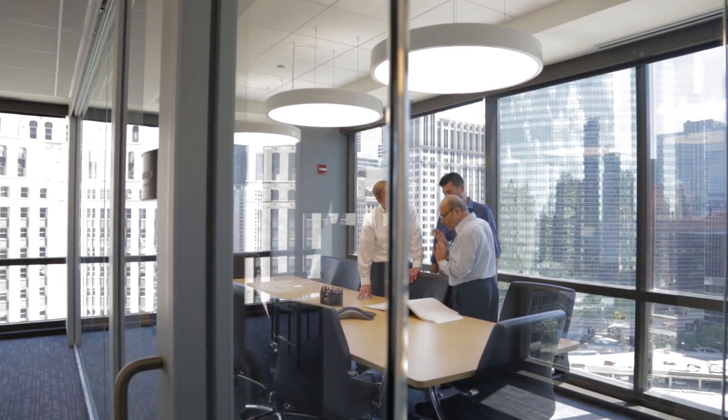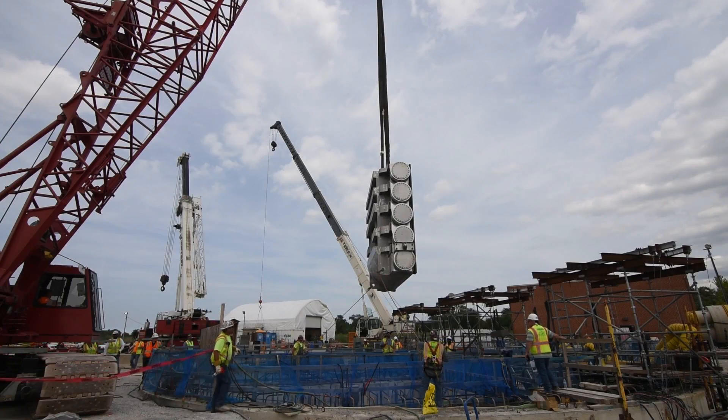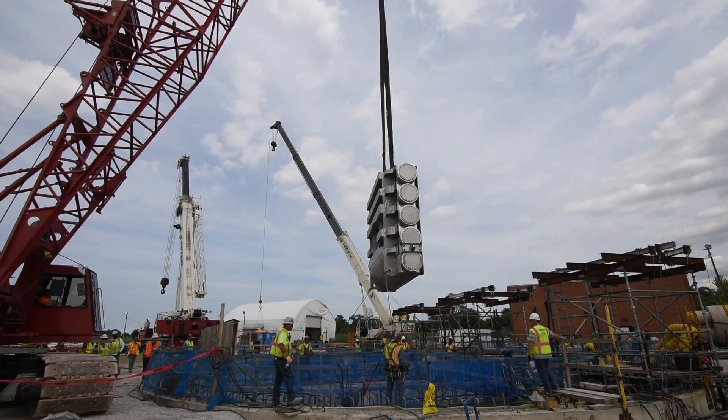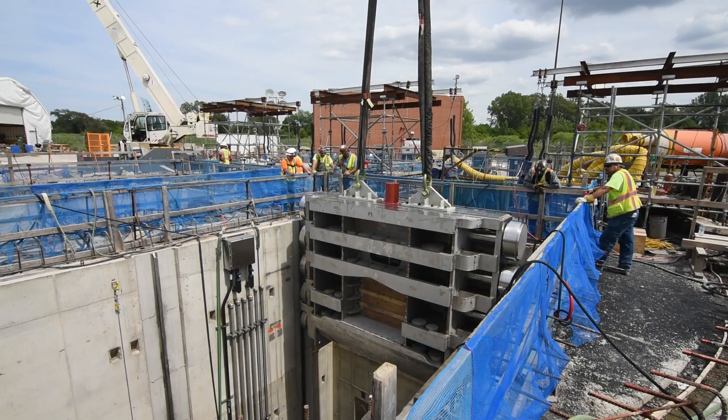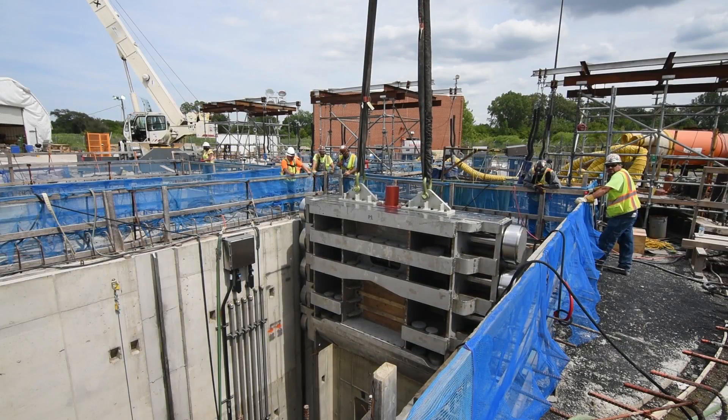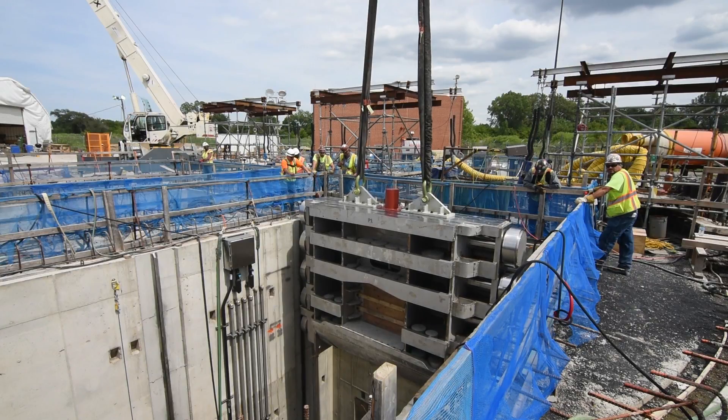The Thornton reservoir project, also called the tunnels and gates project, includes two sets of gates. The purpose of the gates mainly is when a storm comes to pass the flow from the tunnels to fill the reservoir and collect the water there. And vice versa, after the storm has passed, close the gates and then pass the water collected in the reservoir to the tunnels and to the treatment plant.